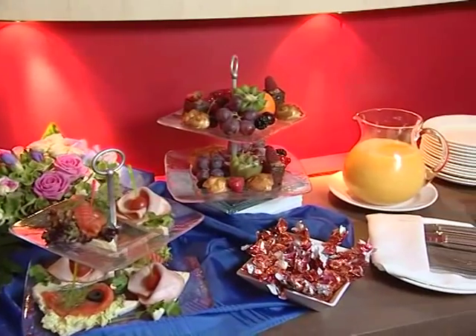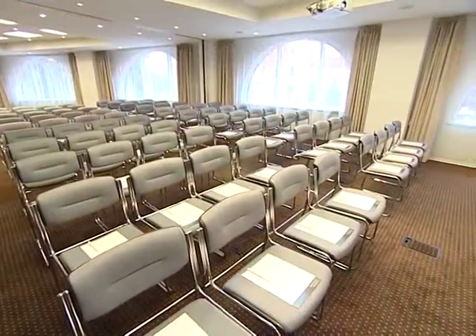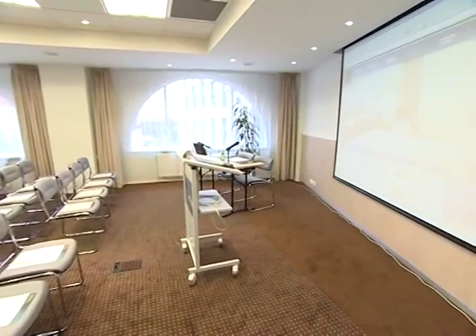The hotel offers nine modern, fully equipped meeting and conference rooms. The meeting rooms range from 25 to 100 square meters. Two modular rooms provide space for up to 120 people. The conference rooms are equipped with ergonomic furniture, daylight and individual air conditioning.